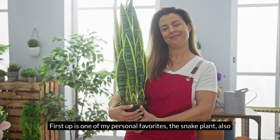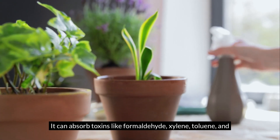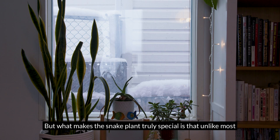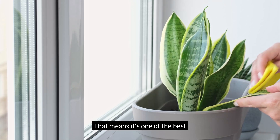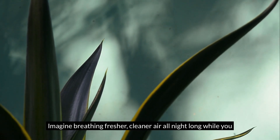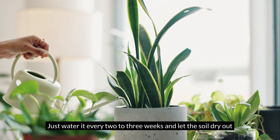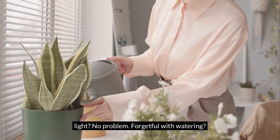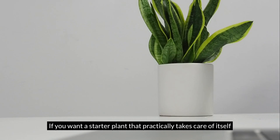First up is one of my personal favorites — the snake plant, also known as Sansevieria or mother-in-law's tongue. NASA ranked it among the top 10 air purifiers. It can absorb toxins like formaldehyde, xylene, toluene, and even nitrogen oxides, which are often found in cleaning products, paints, and exhaust fumes. What makes the snake plant truly special is that, unlike most plants, it continues to release oxygen at night, making it one of the best plants for your bedroom. Care-wise, just water it every two to three weeks and let the soil dry out between waterings. It's incredibly tough — low light, no problem; forgetful with watering, it still thrives. If you want a starter plant that practically takes care of itself while giving you cleaner air, the snake plant is the way to go.